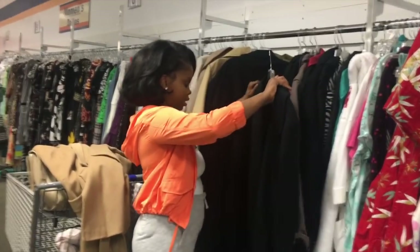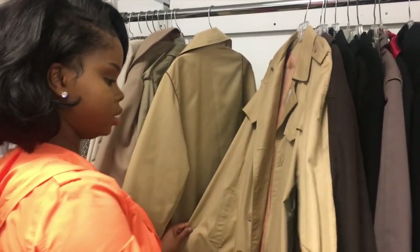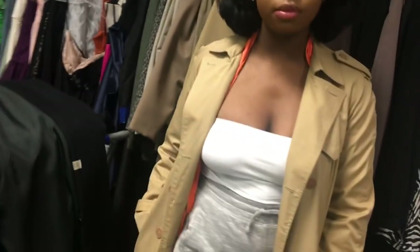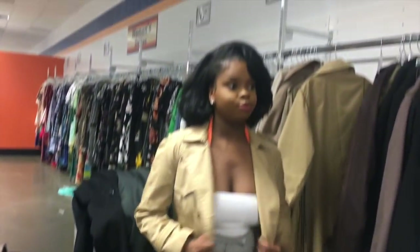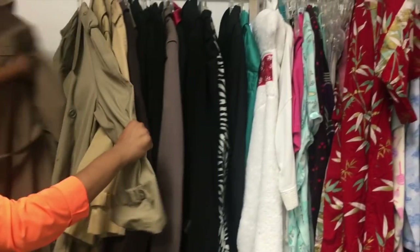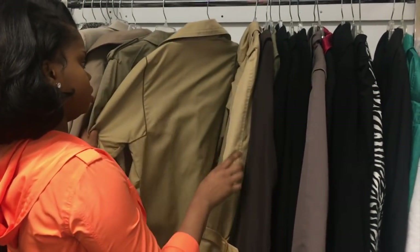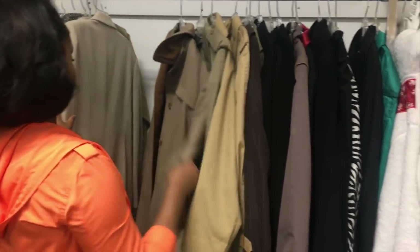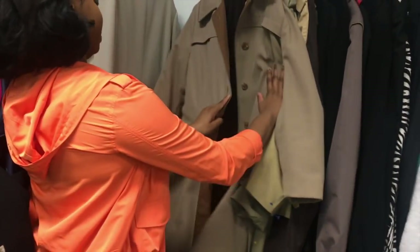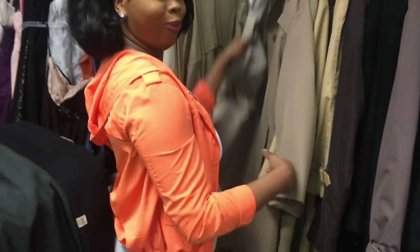I hit the decor section first, then shoes, then jackets, then tops, then browse through the men's section. Sometimes I'll pick up items I wouldn't normally like and try them on, because when you're thrifting it's the perfect time to experiment with different styles. I love experimenting here because I know if I really love something I can actually afford it. It's a perfect way to start a wardrobe and try a new style you might be afraid to try because it's too expensive elsewhere.